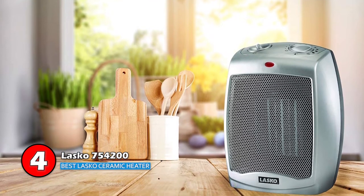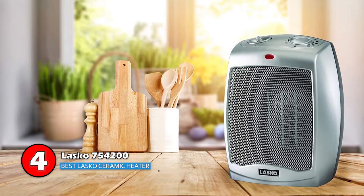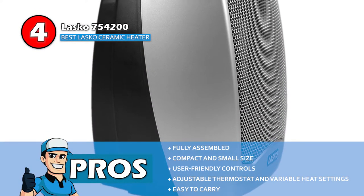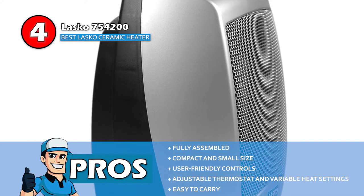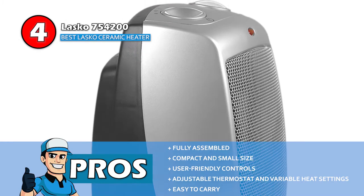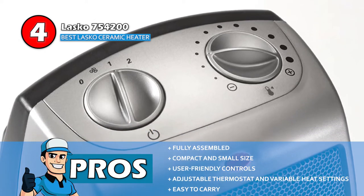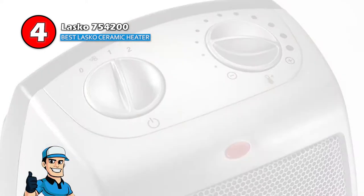Another reason buyers highly recommend this ceramic heater is how quickly it heats a large room. Its pros are: it comes fully assembled, it has a compact and small size, it has very user-friendly controls, an adjustable thermostat and variable heat settings, and it's easy to carry and can be placed in humid rooms as well.